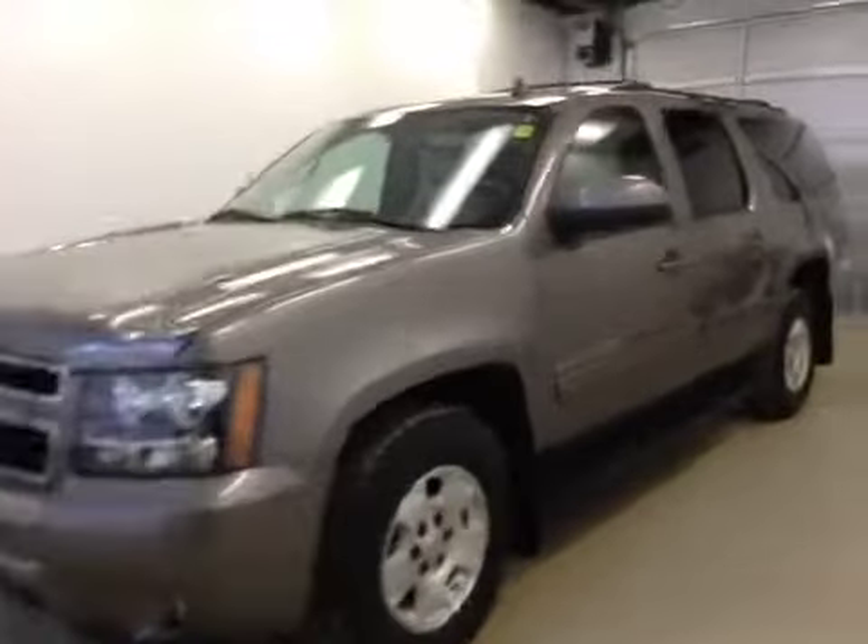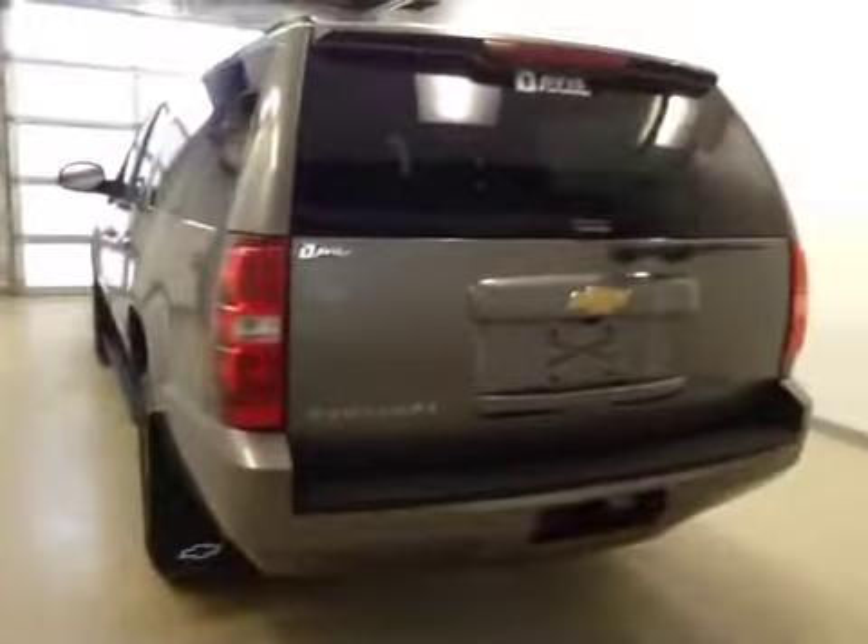This is stock number 152322, a 2013 Chevy Suburban LT, four-wheel drive. Exterior color is mocha steel brown.